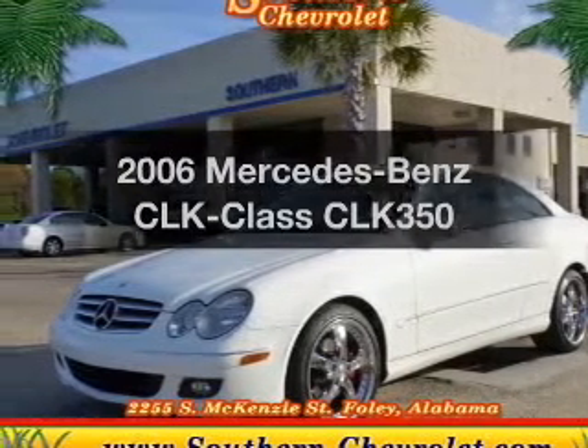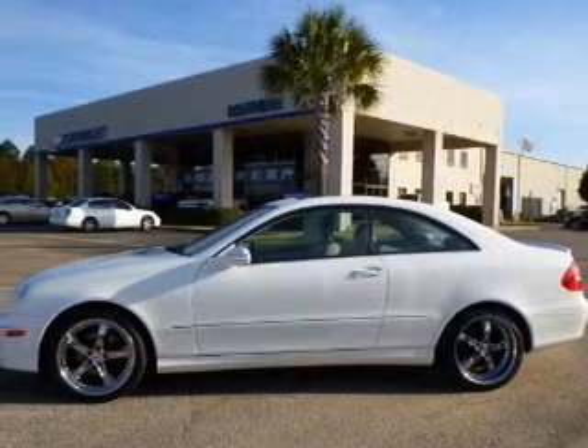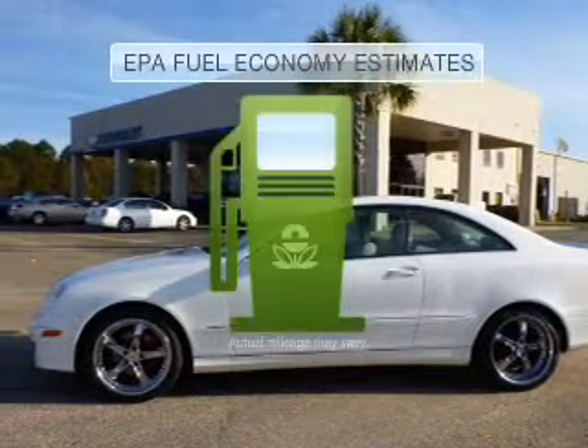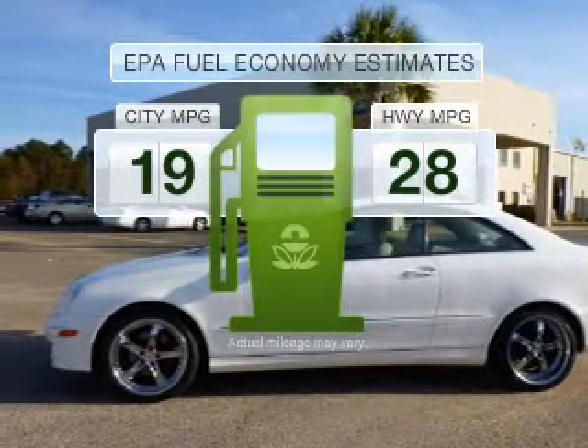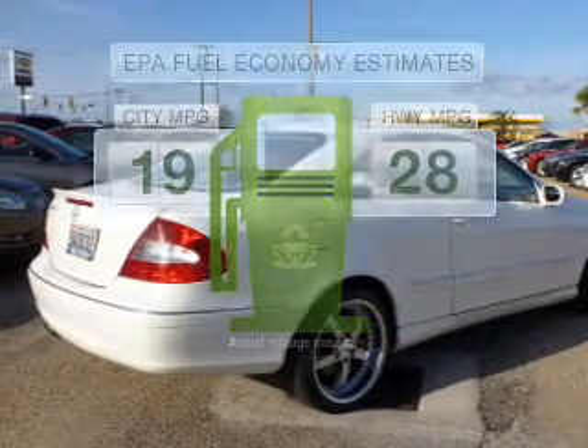Introducing the 2006 Mercedes-Benz CLK Class — everything you need under one roof with this great vehicle. Low emissions and the good fuel economy offered in this vehicle are important to you and to the environment.